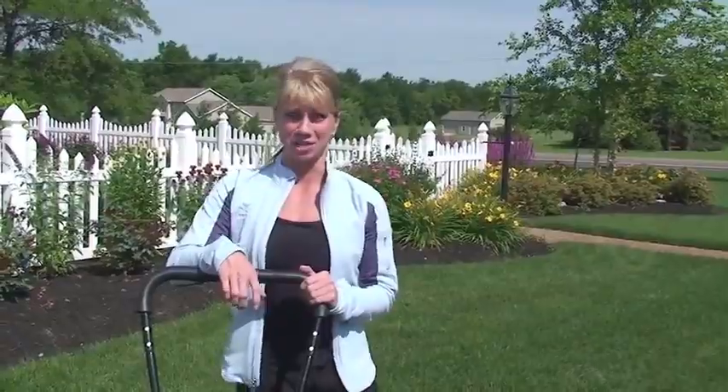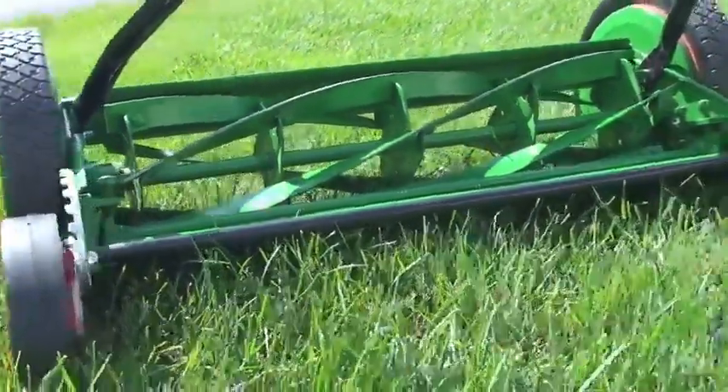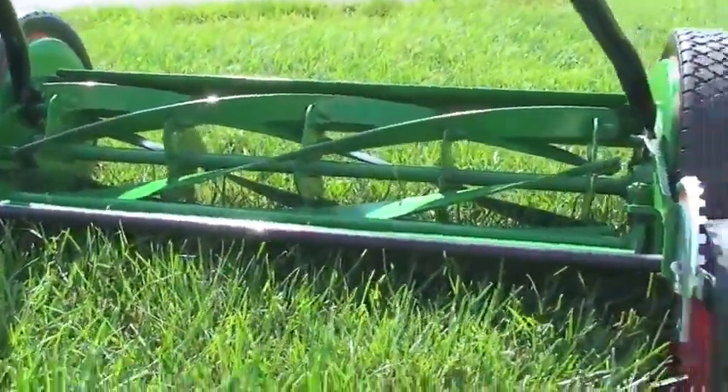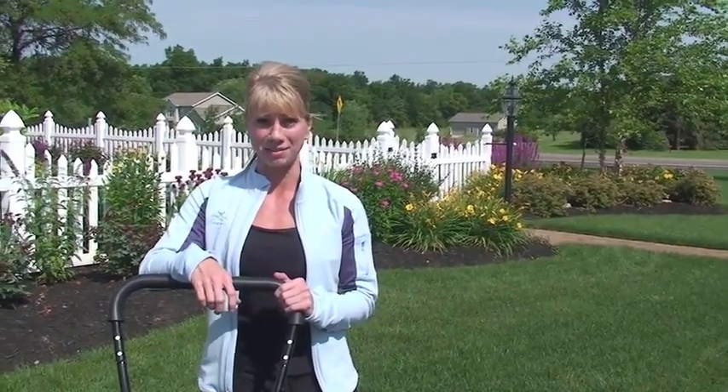Push reel mowers provide a clean precise cut, are low maintenance, and do not include an engine. No engine means fewer headaches and no trips to the gas station or hardware store for gas, oil, or spark plugs. Not to mention, with gas prices soaring over four dollars per gallon, push reel mowers are the logical choice.